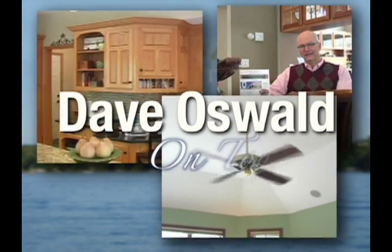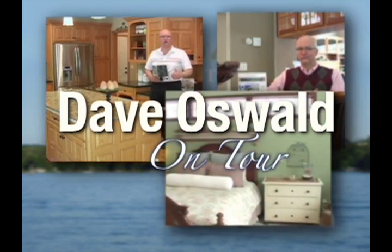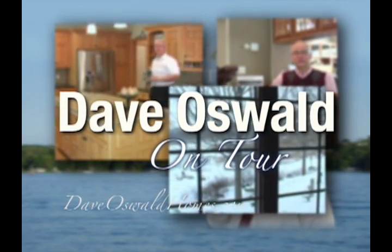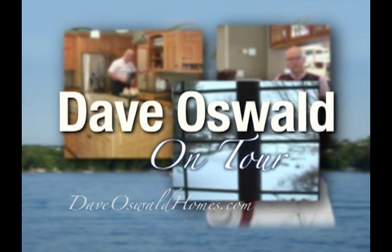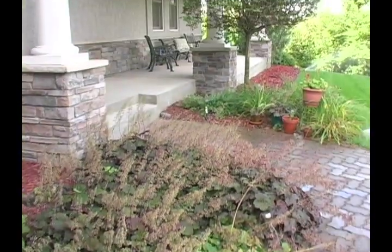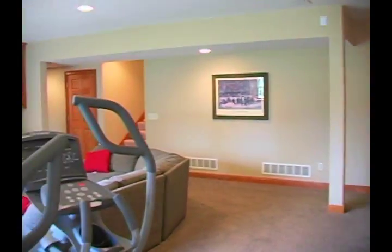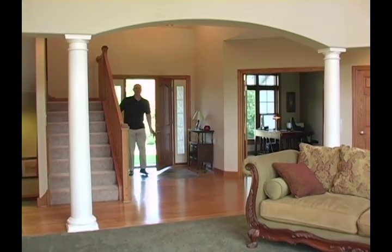Welcome to another edition of On Tour from the Dave Oswald Homes Team. Ranked in the top 2% of all Twin Cities Realtors, Dave applies his decades of proven sales and marketing expertise to all of his listings. Join Dave as he takes you on tour. Hi, I'm Dave Oswald.